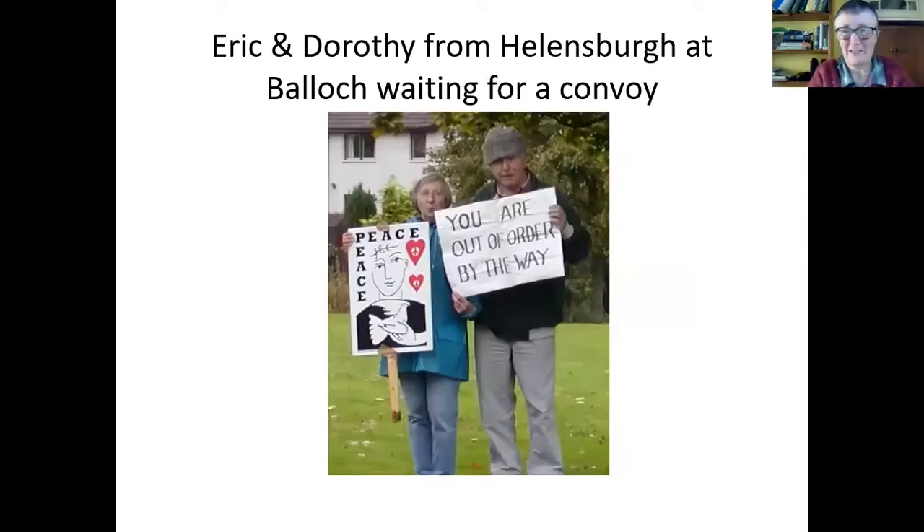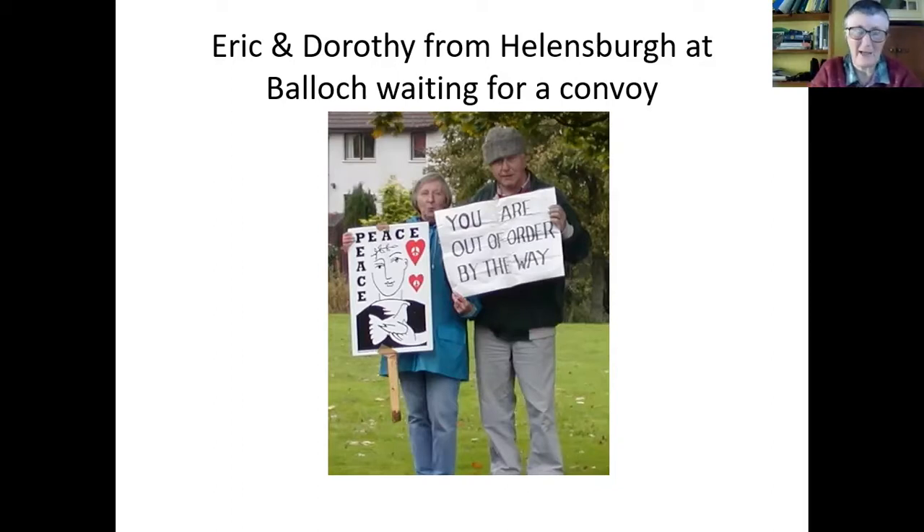How do we know about this — the routes it goes, what it does? Nukewatch has been going for all these years. We have a rather obsessed team of people who watch out for it on various roads. But also increasingly, we get calls from members of the public who see it, think it's something really unusual, get stopped by the police as it passes, Google it, work out what it is, and then ring us to tell us where it is. We keep all these records and have been campaigning all these years.